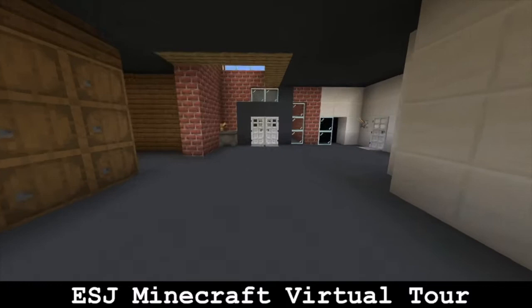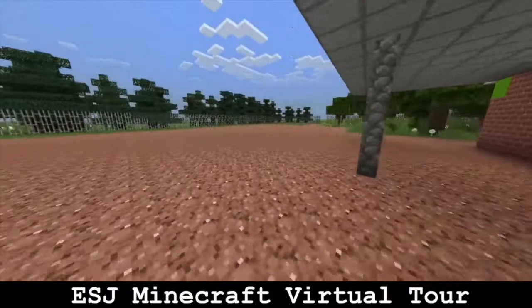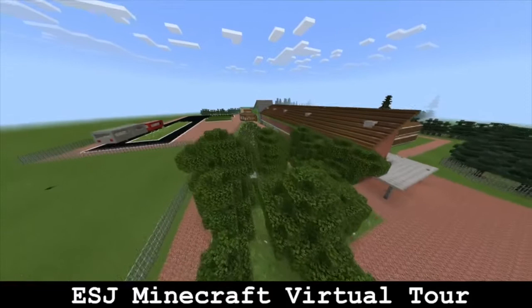Here is our east playground, which we also use for breaks and lineups. This is our school bus and coaches area.